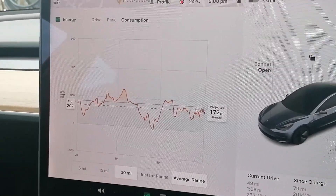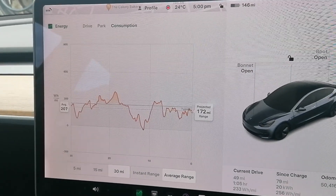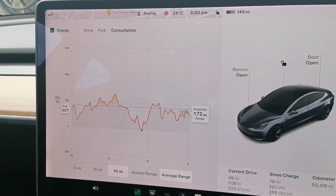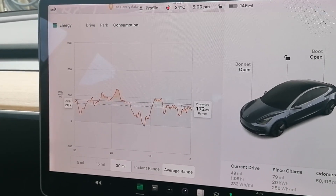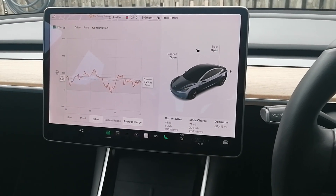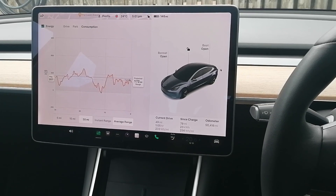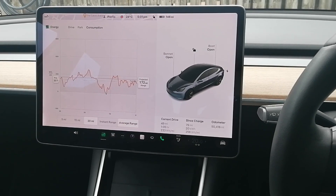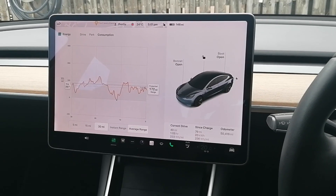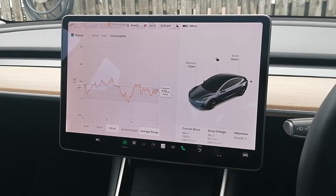The main takeaway: 4.45 miles per kilowatt hour is an exceptionally efficient result. If you're looking for an electric car and efficiency is your number one priority, then the Model 3 would be your choice. I have a few more days with this car, so I'll make more videos covering it in more detail. Please subscribe to the channel, and share and like this video — it would be very much appreciated. Until the next video, thank you very much.